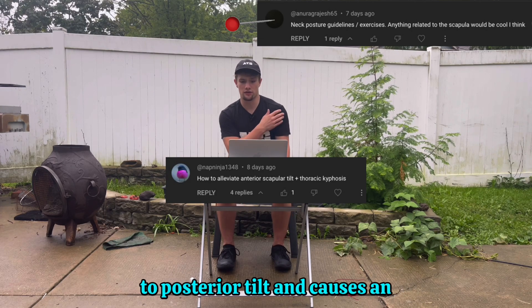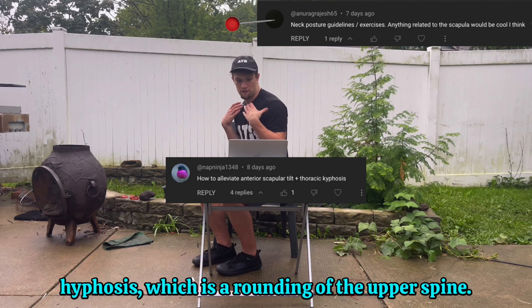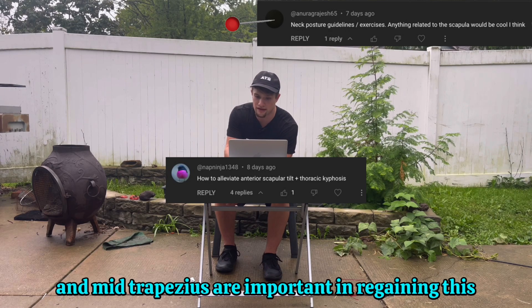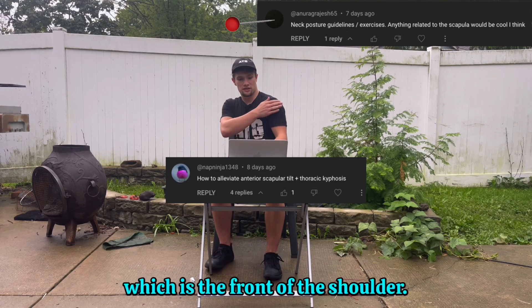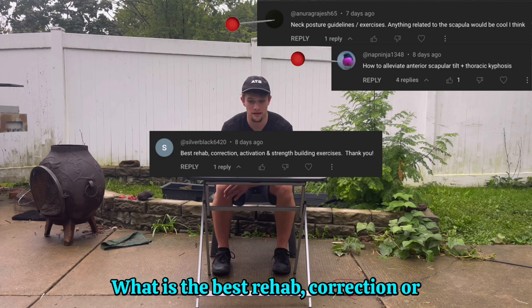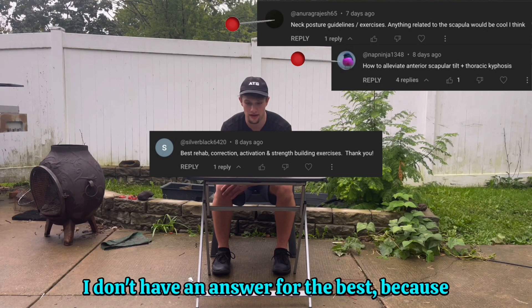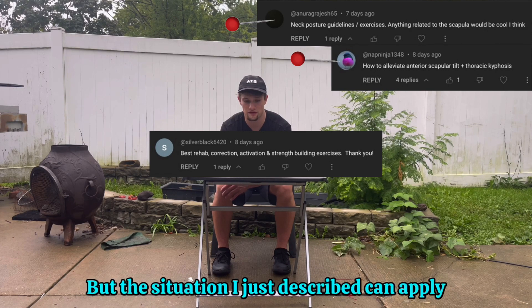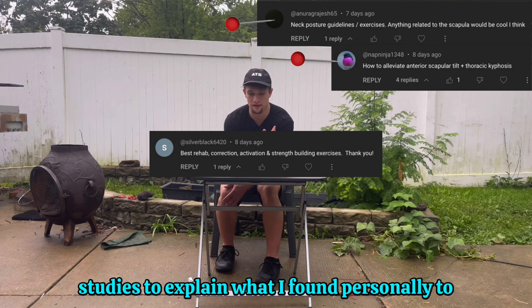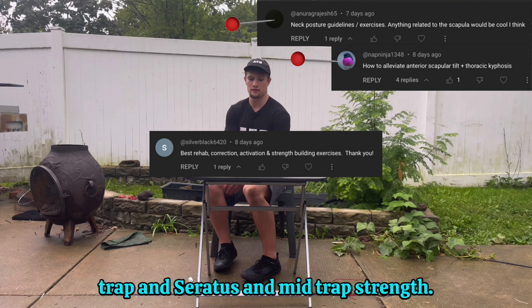Anterior tilt is reflective of losing the ability to posterior tilt and causes an inhibition of free-flowing shoulder motion. It comes right along with thoracic kyphosis, which is a rounding of the upper spine. Research shows that the serratus anterior and lower and mid trapezius are important in regaining this tilt, alongside regaining access in the pec musculature, which is the front of the shoulder. Question three was a comprehensive question: what is the best rehab, correction, or activation and strength-building exercises for text neck, shoulder, scapula, or the upper body? The situation I just described can apply to most people — that upper cross syndrome — and I'm going to use a few more studies to explain what I found personally to be the most comprehensive exercise progression for increasing upper trap and pectoralis length and increasing low trap, serratus, and mid trap strength.